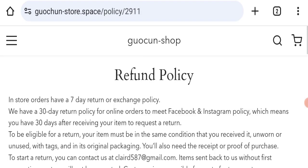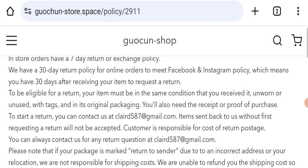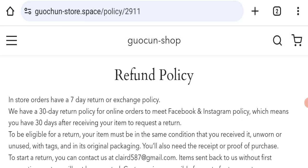Next, we will check the return and refund policy. You have a total of 30 days to apply for a return or refund, and after 30 days you will not be eligible. For return and refund issues, please check our description area.